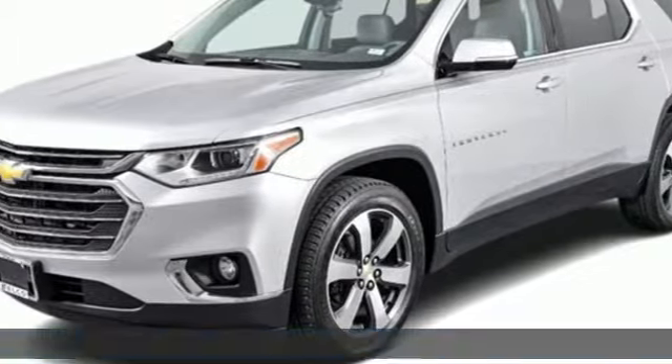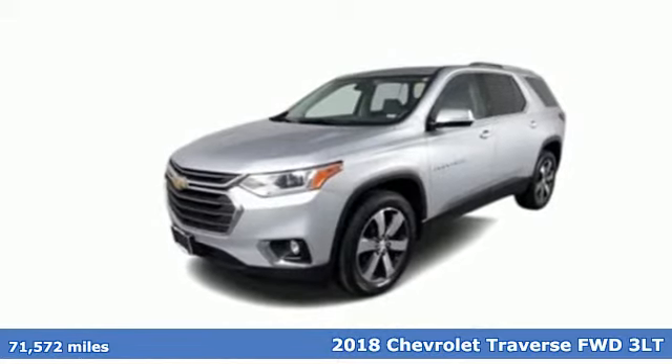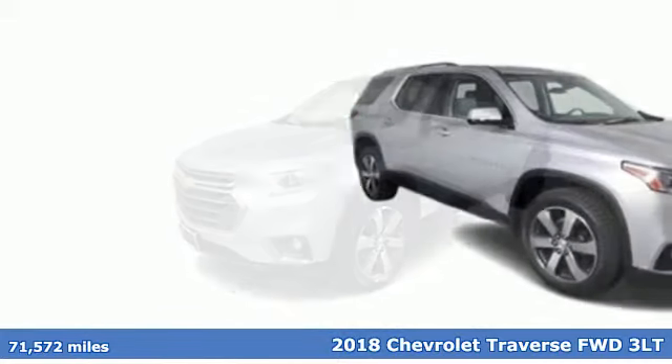Here's a 2018 Chevrolet Traverse. Style, space and amenities. This is everything but compromise.